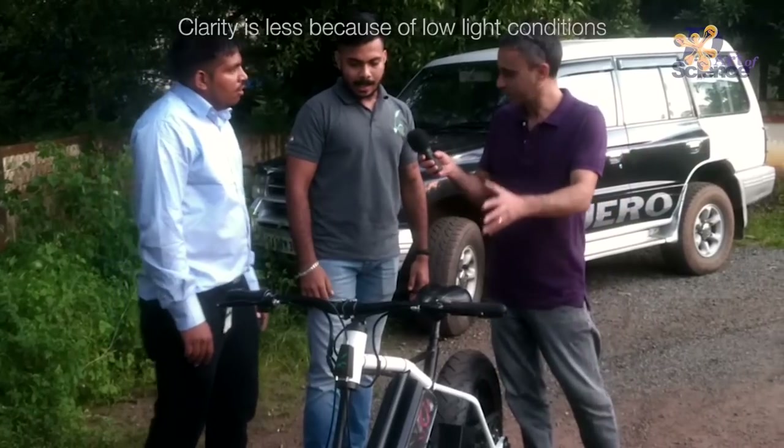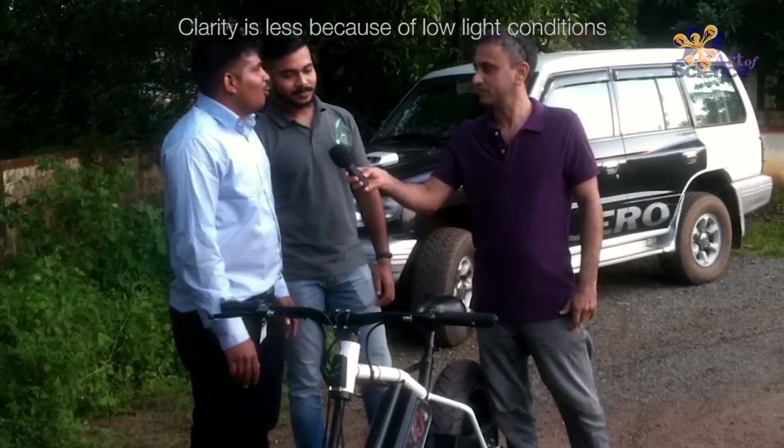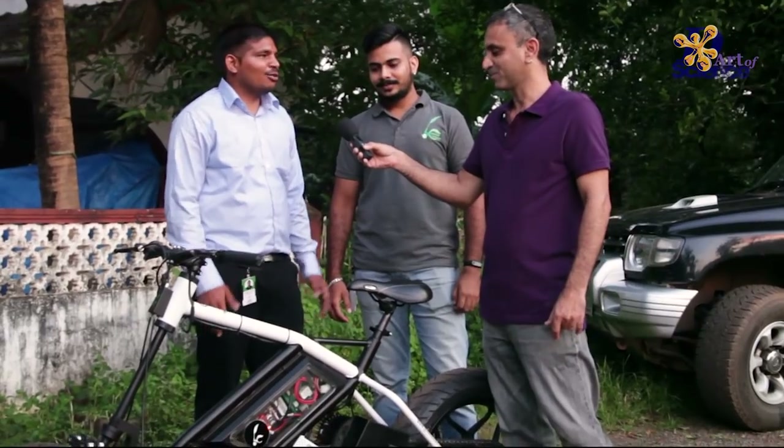And why trike? That's the same reason — it can go anywhere. We see in childhood we used to drive cycles, and when you turned left and right there was an excitement factor. We wanted to recreate that same feel you would have at childhood age. That's the reason we went with a trike.